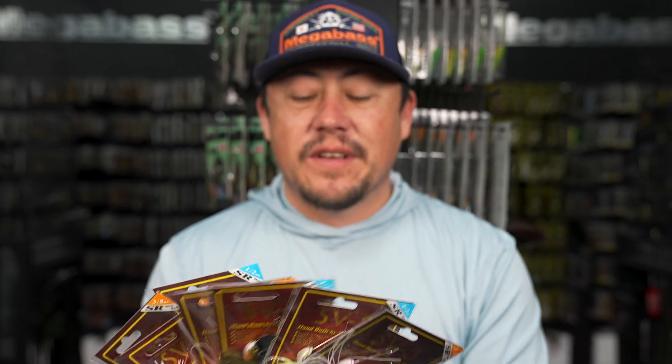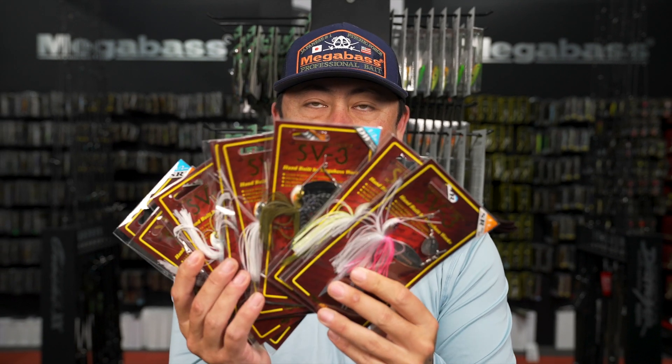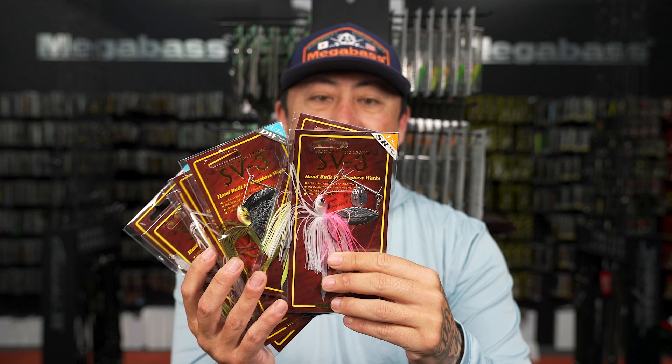We've restocked every color in these sizes - we got them in the Slow Roll and in the Double Willow. If you guys have been looking for SV3s, some colors that were out of stock are back. Go ahead and grab them while you can.